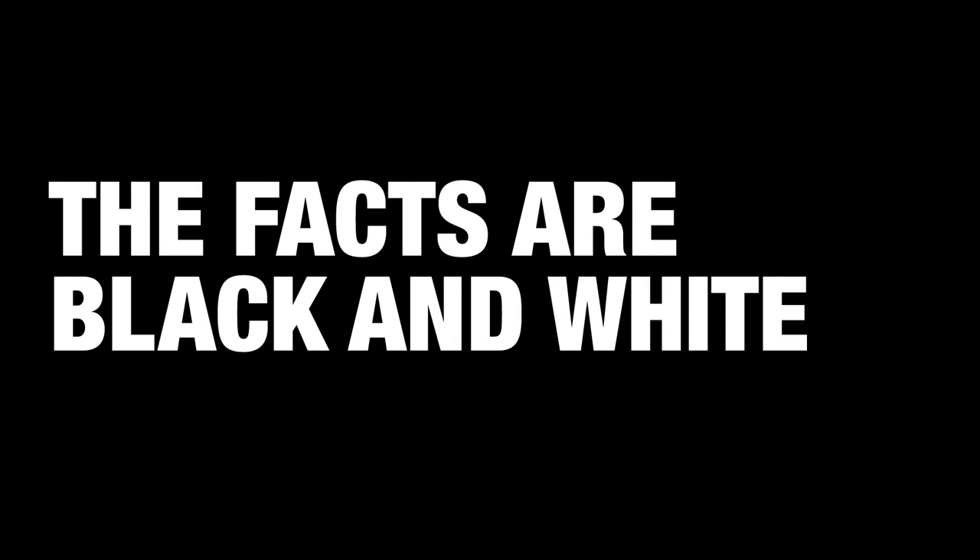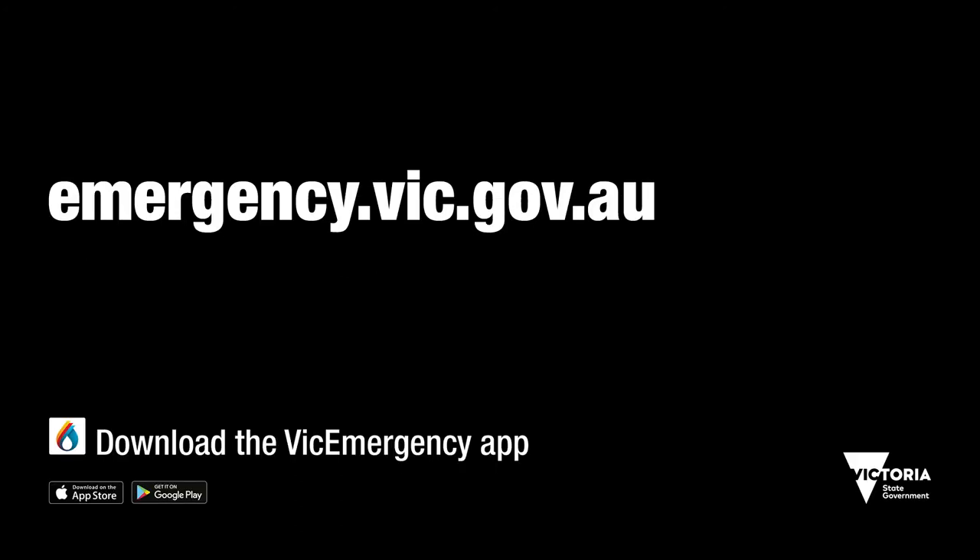There's no questioning the facts. Learn more at emergency.vic.gov.au. Authorised by the Victorian Government, Melbourne.